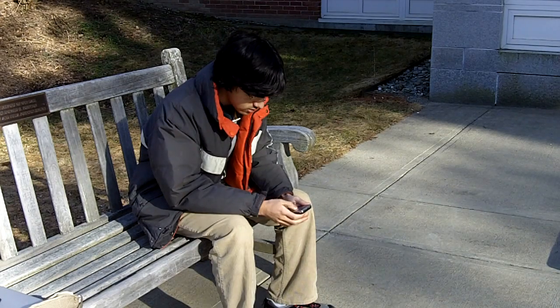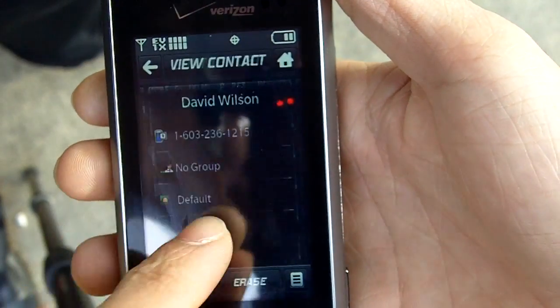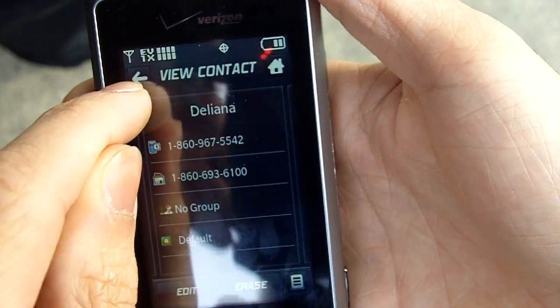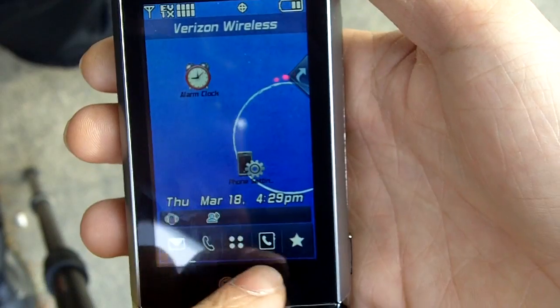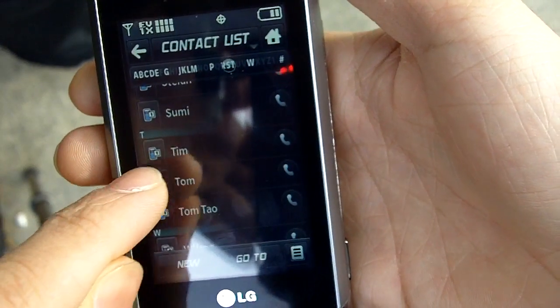Let's see a user try to make a call with last year's model. The user struggles navigating — not there, back to the contacts list, not the favorites — before finally reaching Tim.